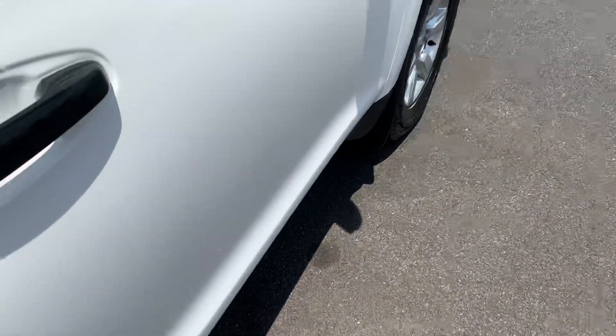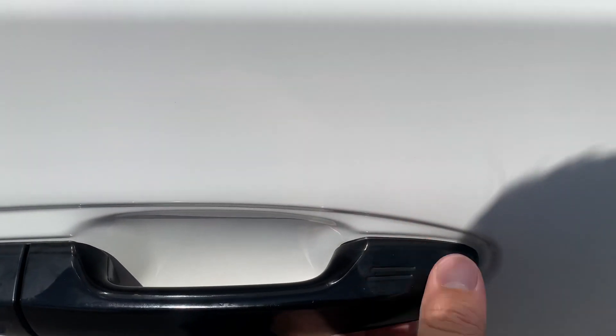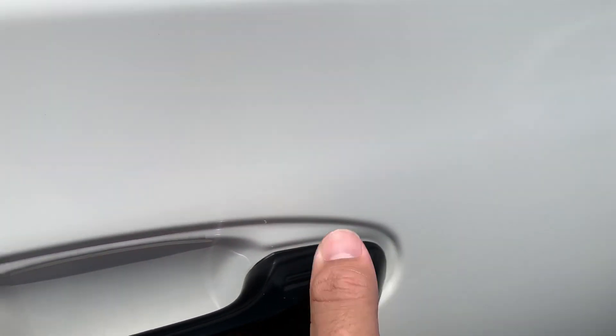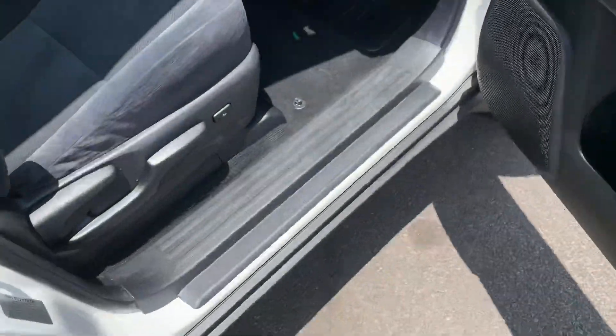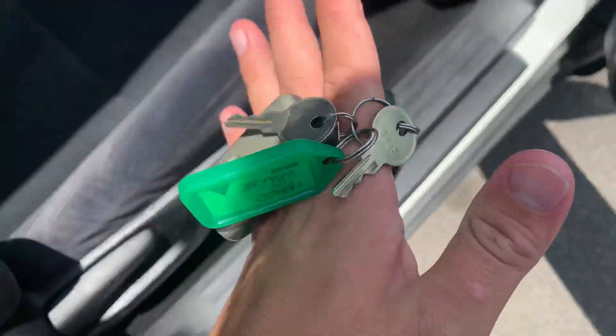These do have passive entry — all you have to do is push a little button. It's a bit hard to see in the sunlight at the moment, but there are two little lines there on both the driver and passenger door. Push them and it locks the vehicle; hand inside the door handle and it unlocks the vehicle. There are two sets of keys.